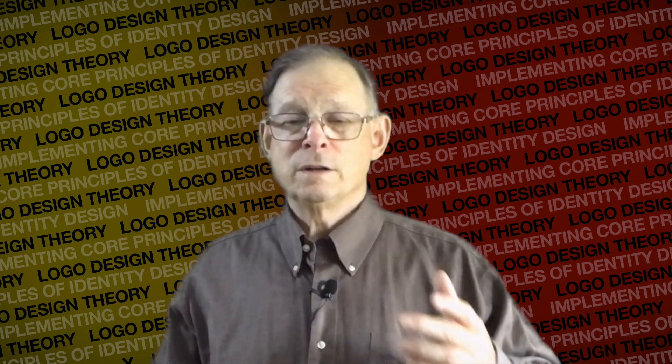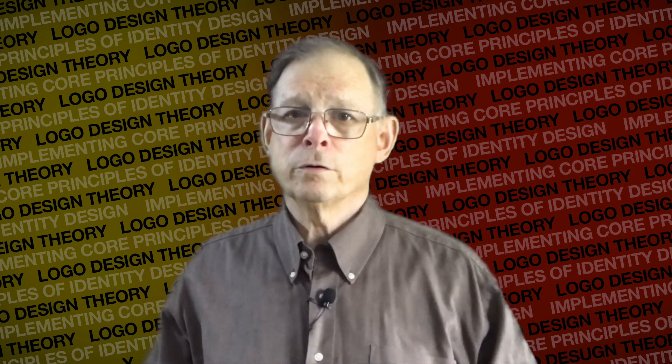We talked in a previous lesson about the difference between shallow and deep containment. Deep containment gives something important to the identity, whereas shallow containment does not. Look how many companies have realized that the shallow containment of their identity not only added nothing, but made the letters smaller than they needed to be for the overall size of the identity. Size matters where legibility is concerned.